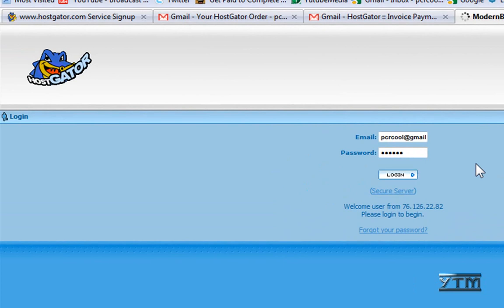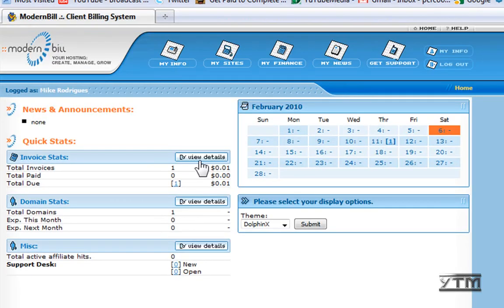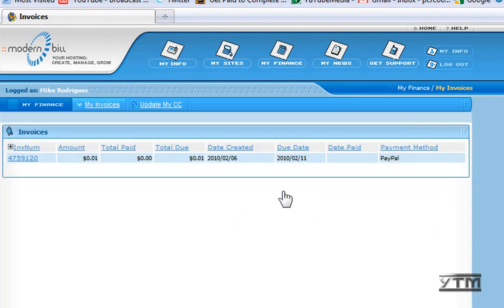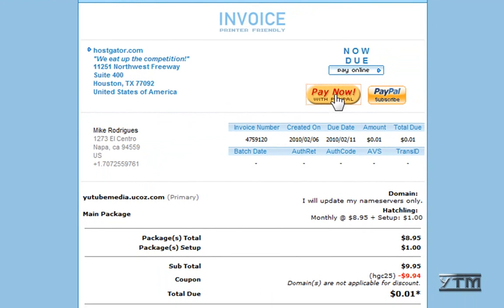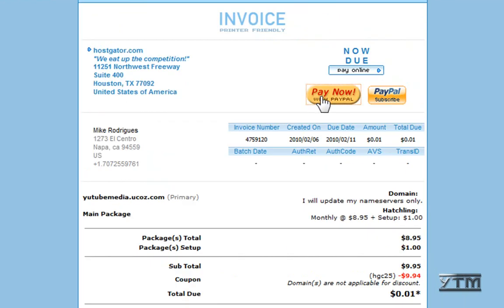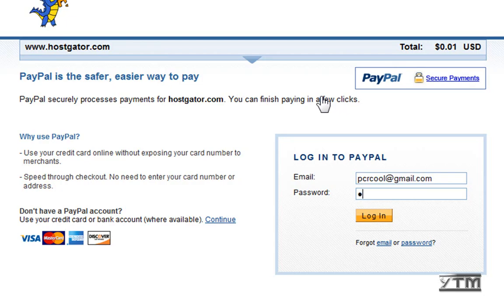This is how you're going to pay via PayPal. It tells me under invoice that I owe one cent as my total for hosting. Go ahead and click 'View Details,' then click 'Pay Online.' Click the transaction number on the left, then click 'Pay Now with PayPal' — you can see a little summary here. Log in to your PayPal account — you have to have money in your PayPal account to pay for it.